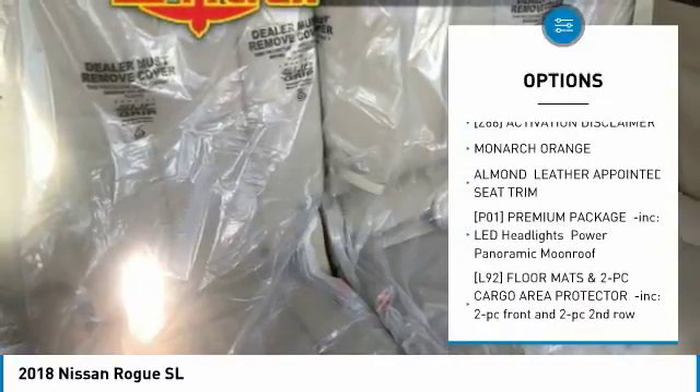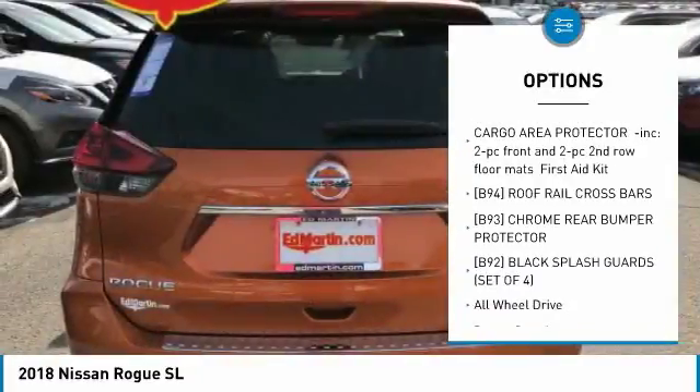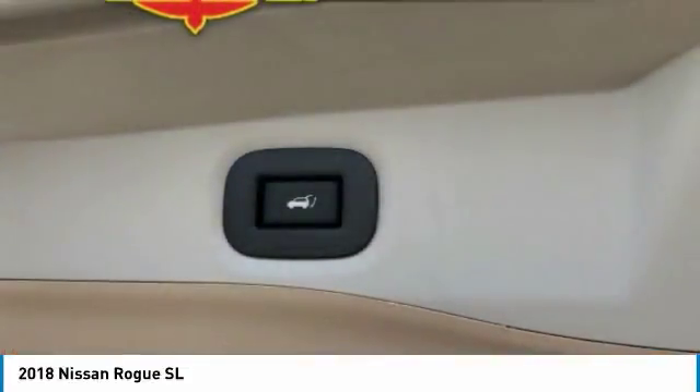Steering wheel audio controls, navigation system, power liftgate, anti-lock braking system, all-wheel drive, Bluetooth, power steering, aluminum wheels, 4-wheel disc brakes, premium sound system.